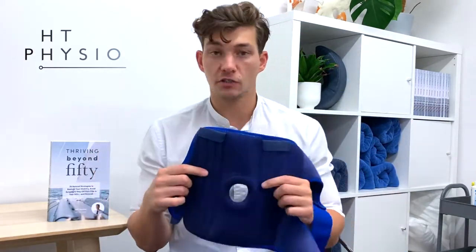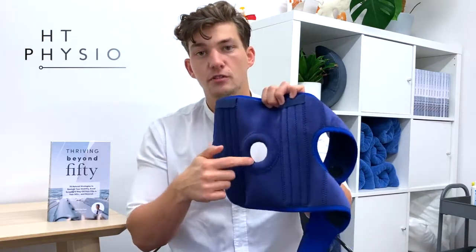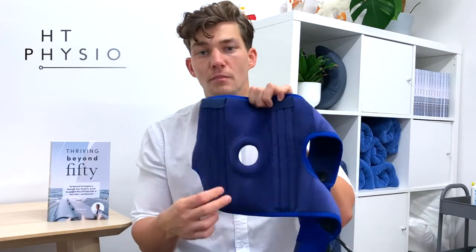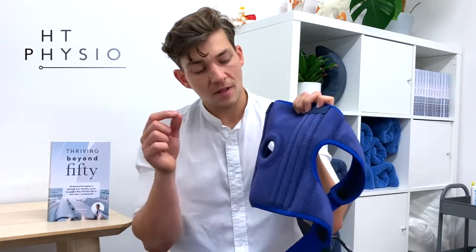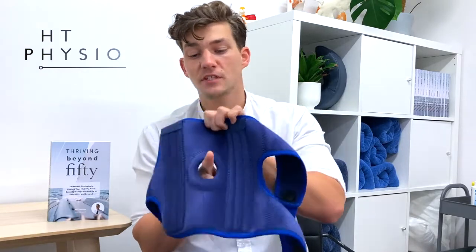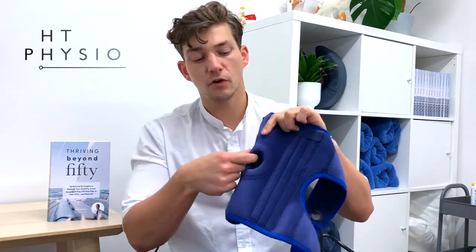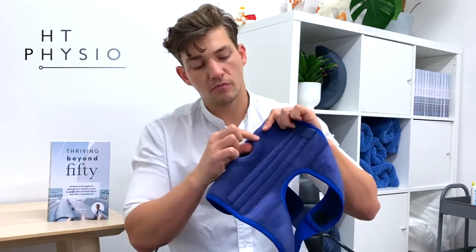When you lay the brace flat, this is how it looks — you've got your three straps and these wrap around the knee. Now the other thing I like is that we have this donut-shaped hole in the middle of the knee support, and this is designed for the kneecap. The kneecap is going to sit within this hole, and around it you've got this silicone-type fiber which helps to cushion the kneecap.